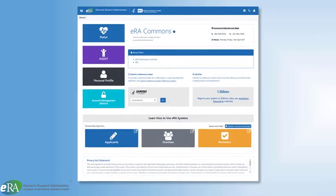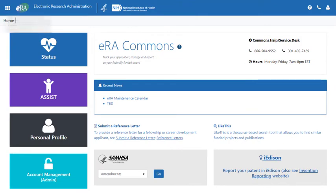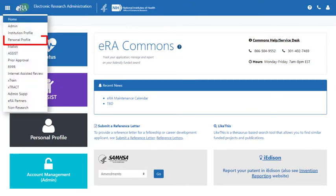ERA Commons becomes even more important for awarded applications. It is within ERA Commons that awardees will update personal information, submit annual progress reports, manage trainees, and more.